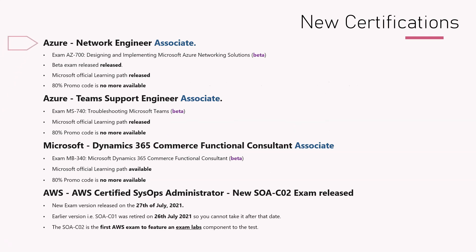In Azure, we have a new certification — Network Engineer Associate — with exam AZ-700. It's a very popular certification that a lot of people have been waiting for. It is about designing and implementing Microsoft Azure network solutions. This was released recently in beta, and the Microsoft official learning path has also been released for this.